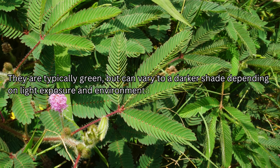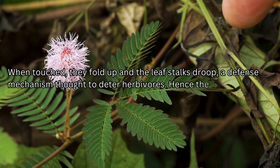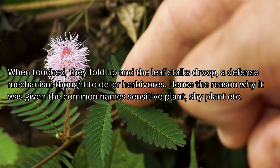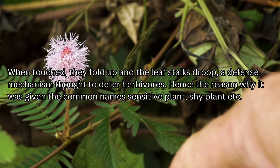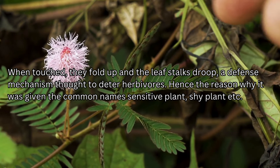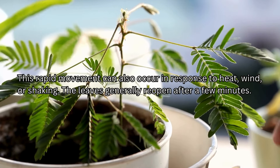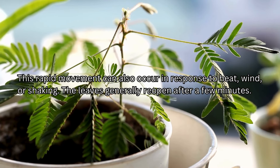The leaves are typically green but can vary to a darker shade depending on light exposure and environmental conditions. The most distinctive feature of the plant are its leaves and their sensitivity. When touched, they fold up and the leaf stalks droop — a defense mechanism thought to deter herbivores, hence the common names sensitive plant and shy plant. This rapid movement can also occur in response to heat, wind, or shaking, and the leaves generally reopen after a few minutes.